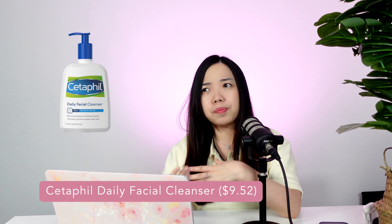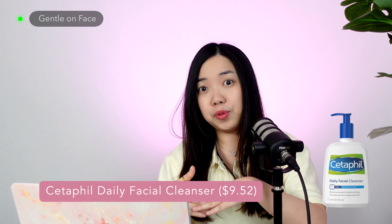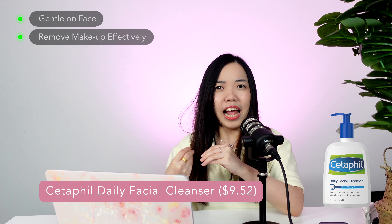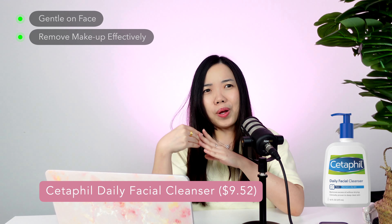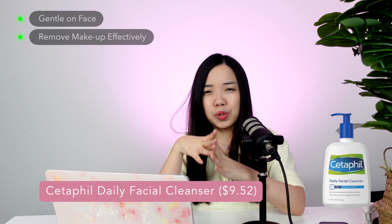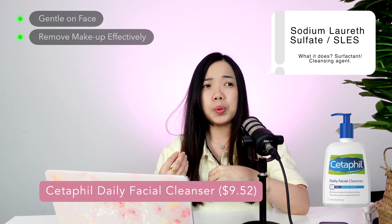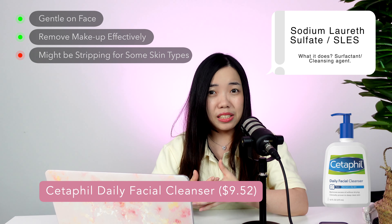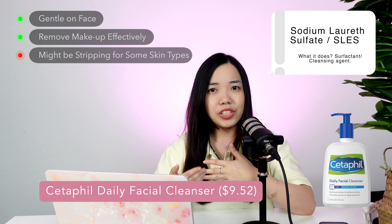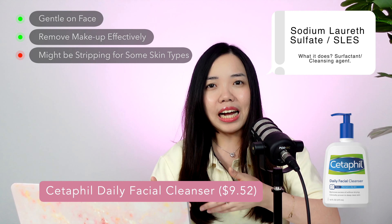For Cetaphil itself, I personally used it before. I like that it's considered quite gentle and it does help to remove makeup and effectively clean my face. But the only concern I have with this product is one particular ingredient I would normally try to avoid in my cleanser, which is sodium laureth sulfate. The reason I try to avoid this is because it tends to be a bit more stripping for certain skin types. I would think it's still good to use, but personally due to the ingredient and having other options, I just switched out of it.